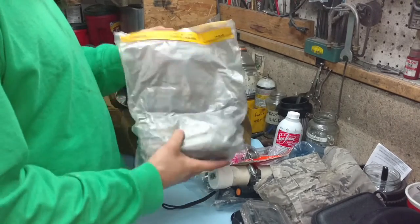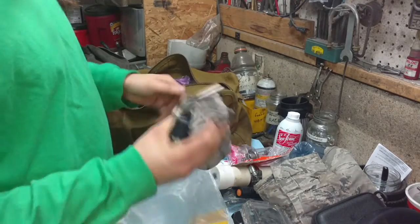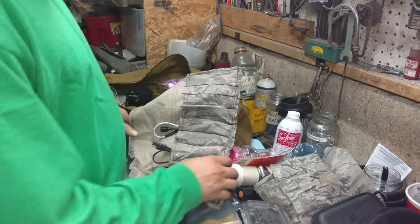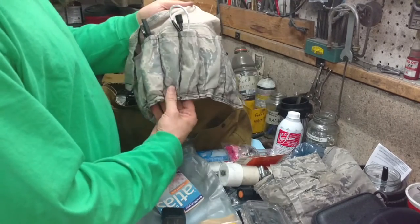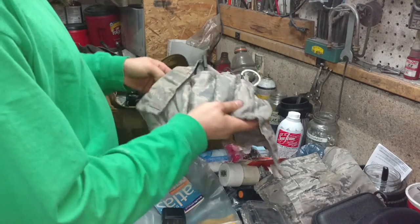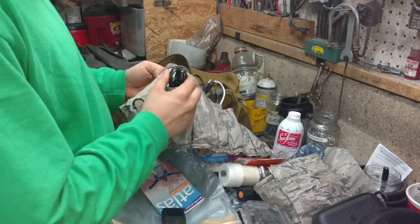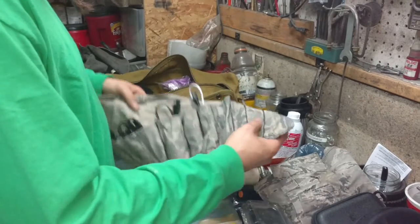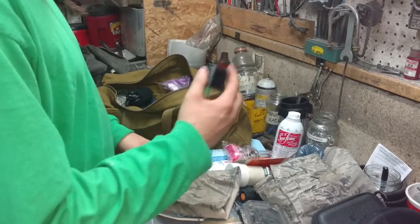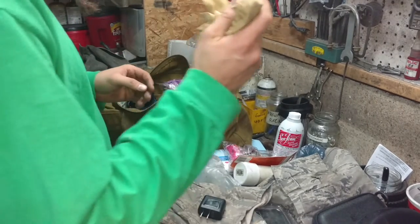Inside this dry bag there's some more assorted charging cables, and I also carry a paper atlas. There are adapter cables for chargers and for my Bluetooth, the cigarette lighter deal, an ASC extender cable. Also an AC charger and a USB charger.